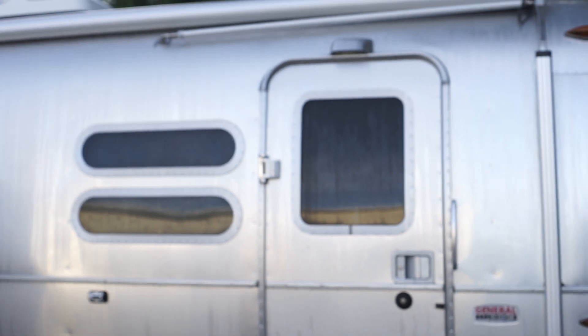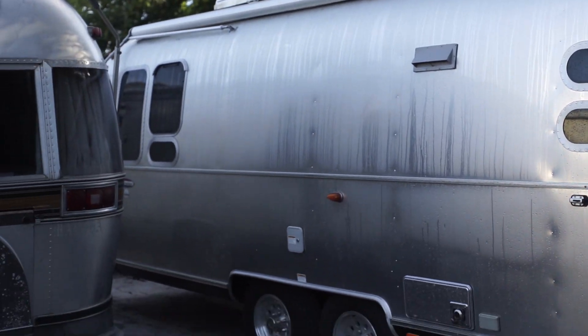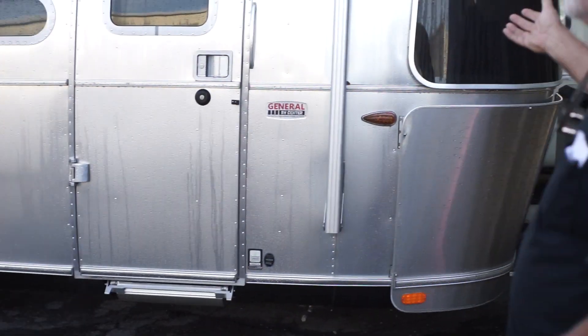Hey guys, it's Jim Bounds at Co-op Motor Works. Check this thing out — here's a new Airstream trailer.